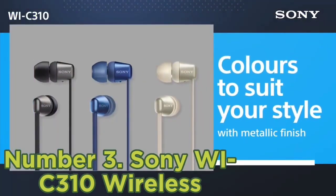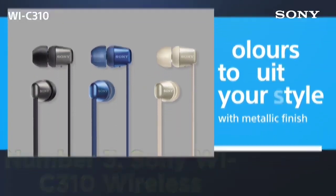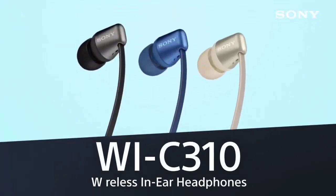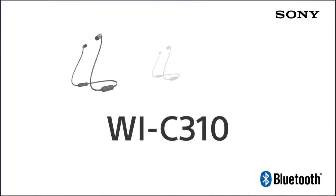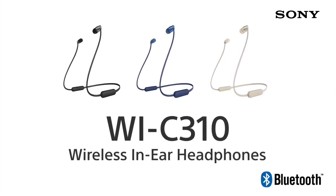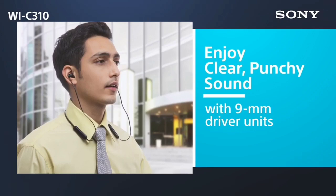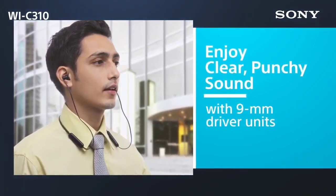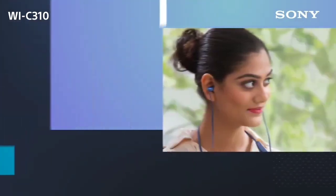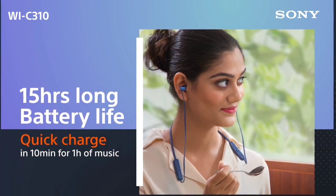They have an inline remote that lets you control your music, answer calls, and adjust the volume. While they don't come with a charging case, they have a long continuous battery life of around 17 hours that will easily last through a workday. However, they don't have ANC and struggle to block out noises like rumbling bus engines. The Beats Flex Wireless and the Sony WI-C310 Wireless are similarly performing headphones, and you may prefer one pair over the other. The Flex are more comfortable, better built, and have a more stable fit.